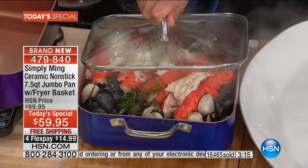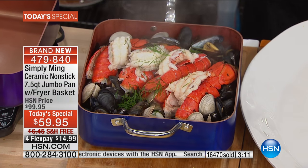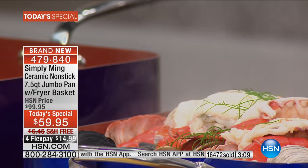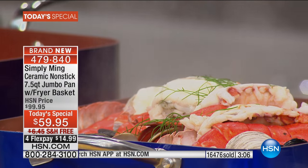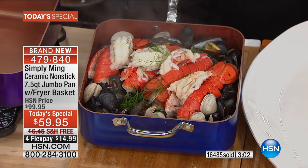Please direct your attention - I think I heard the angels sing. This is New England inside of this pan, literally. That is heaven. Almost two pounds of mussels, a pound of clams, three, four lobster tails.